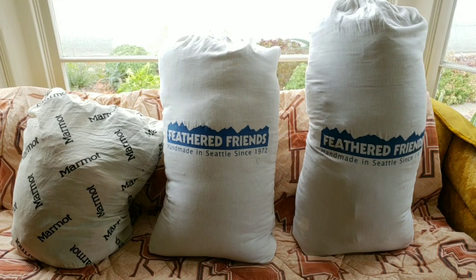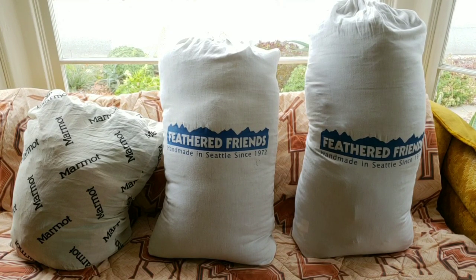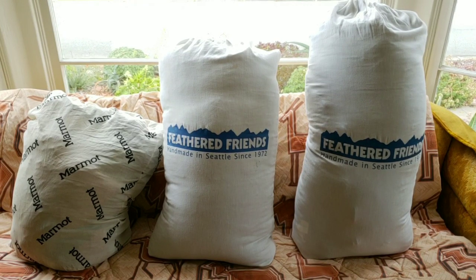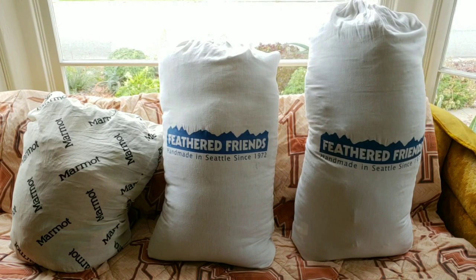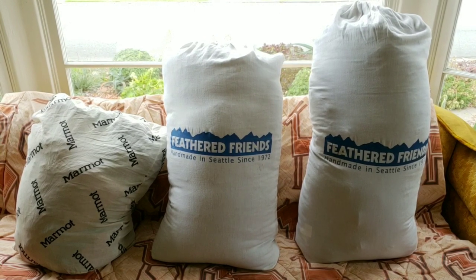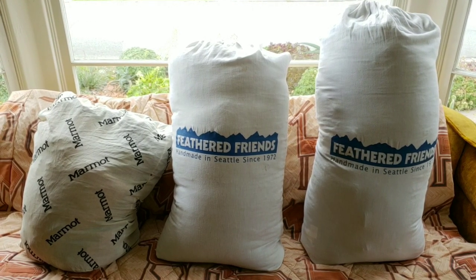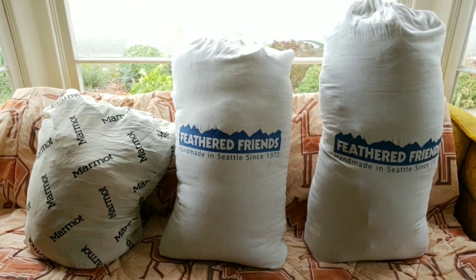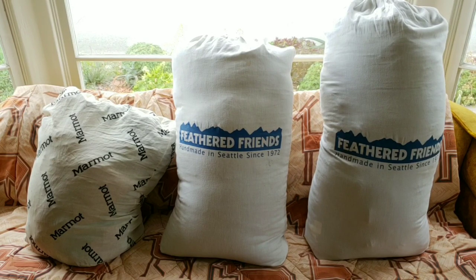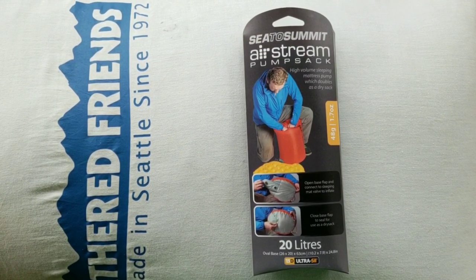Just to give you an idea of the size difference between the three sleeping bags: on the left we have our 35-year-old Marmot bag, which looks very flaccid in its storage bag; in the middle, the 30-degree Feathered Friends bag; and on the right, stuffed to the point of bursting, the 10-degree Feathered Friends bag. They're dramatically different. We still use the Marmot bag in summer when nights don't go below 50°F, but otherwise we use the Feathered Friends.